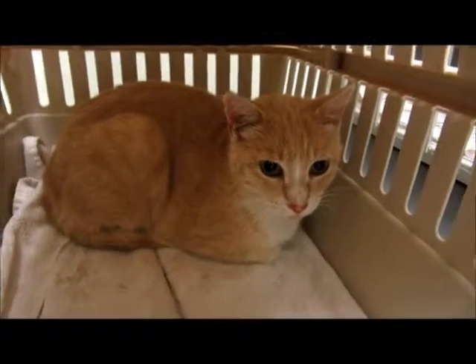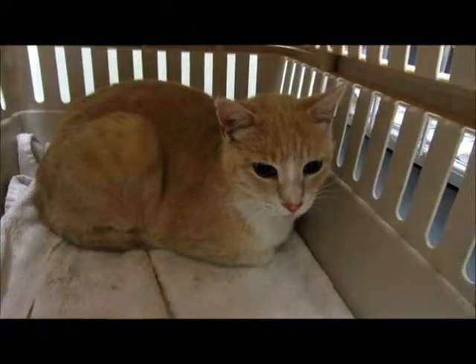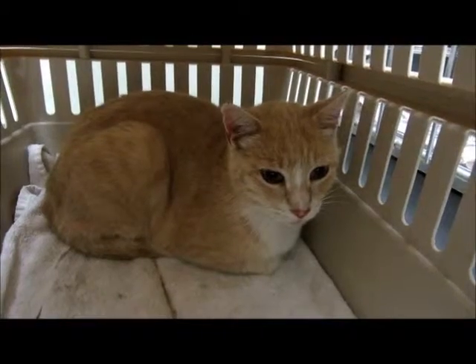Hi, Cheez-It! Hi, little baby! Cheez-It is a beautiful, buff and white colored kitty.